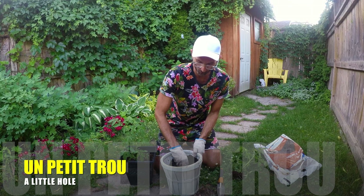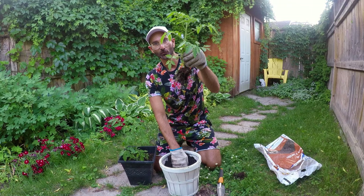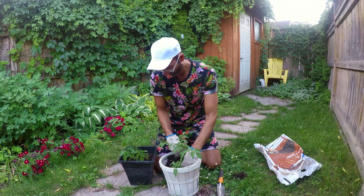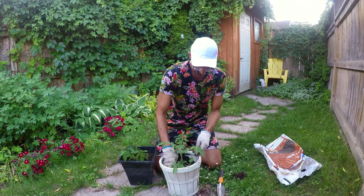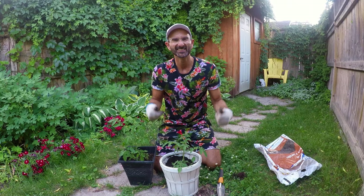Alors, je vais faire un petit trou — I'm going to make a little hole — un petit trou au milieu — in the middle. Je vais placer les racines — the roots — dans le trou — in the hole — and then I'm going to fill it up. Je vais le rentrer. Et juste comme ça, la plante has its own little pot.